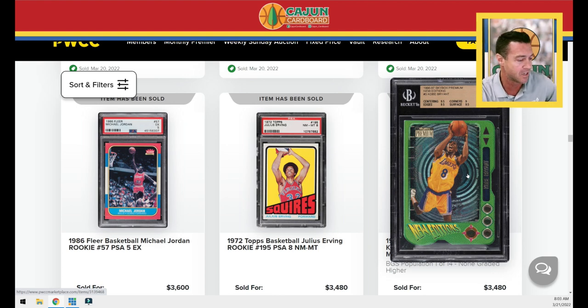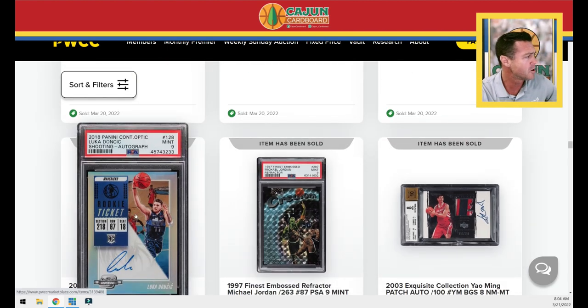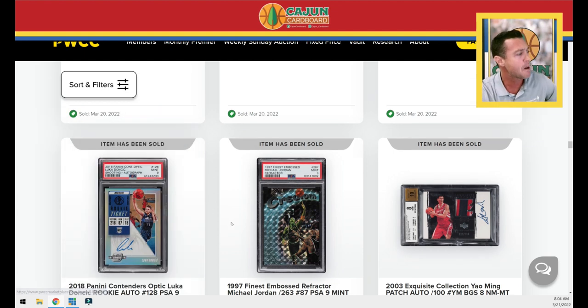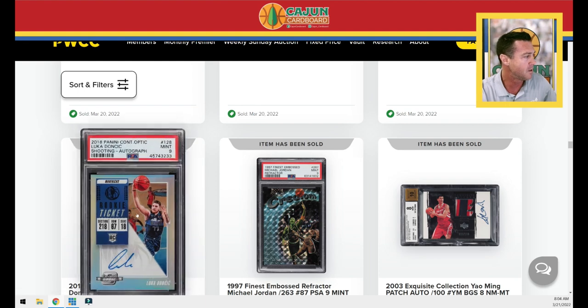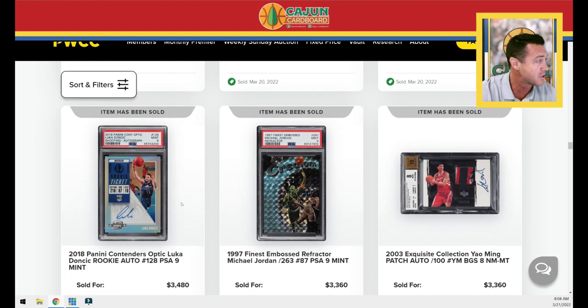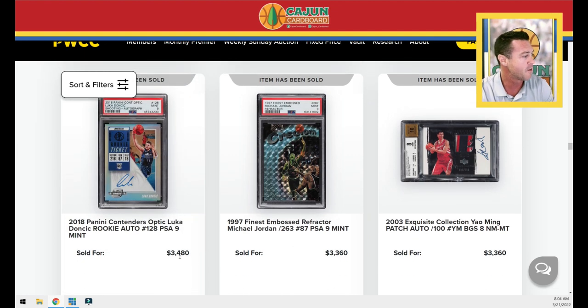A really cool insert set I love — 1996 Skybox Premium New Editions, low pop, tough pack pull. This is a Kobe insert rookie card of sorts, BGS 9.5, minimum Gem, $3,480. A LeBron — I keep saying LeBronders — this is a 2018 Contenders Optic autograph. There are so many Contenders autographs out there somebody needs to write a coffee table book on it. There are 18 poses, Contenders, Contenders Optic — the label descriptions keep getting more complex every year. This one is autographed but not serial numbered, a beautiful card with a cool action pose featuring Danny Green watching Doncic dominate. $3,480 for that one in PSA 9.